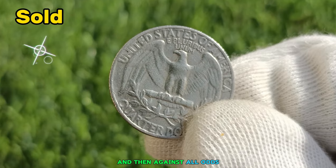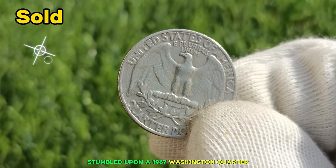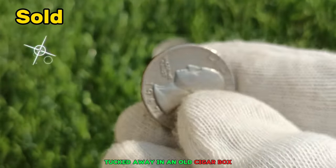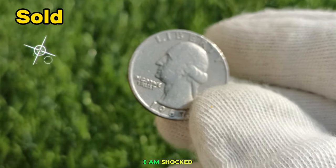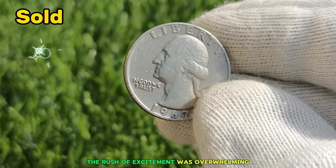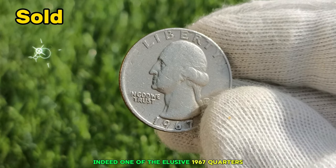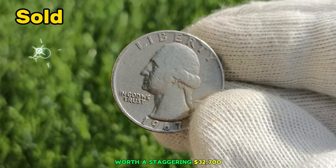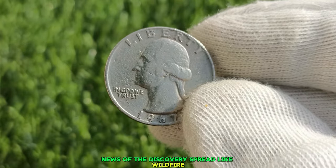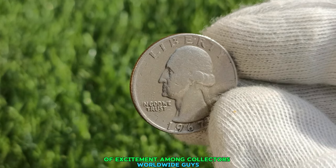Then, against all odds, the moment everyone had been waiting for arrived. A treasure hunter stumbled upon a 1967 Washington Quarter in mint condition, tucked away in an old cigar box. The rush of excitement was overwhelming. Experts confirmed that it was indeed one of the elusive 1967 Quarters, worth a staggering $32,700. News of the discovery spread like wildfire, reigniting interest in coin collecting and sparking a frenzy of excitement among collectors worldwide.